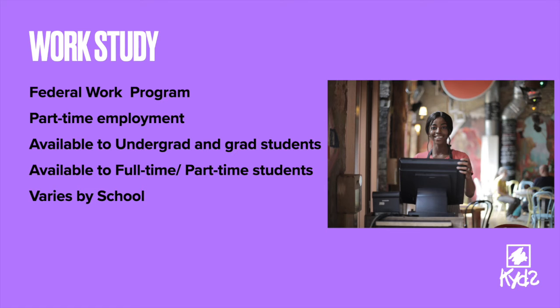The federal work-study program provides part-time jobs for students with financial needs, allowing them to earn money to help pay for their education. This means that you can have part-time employment while you're still enrolled in school. It's available to undergraduate, graduate, and professional students with financial need, and it's available no matter if you're a full-time or part-time student. The program is administered to schools participating in the federal work-study program.